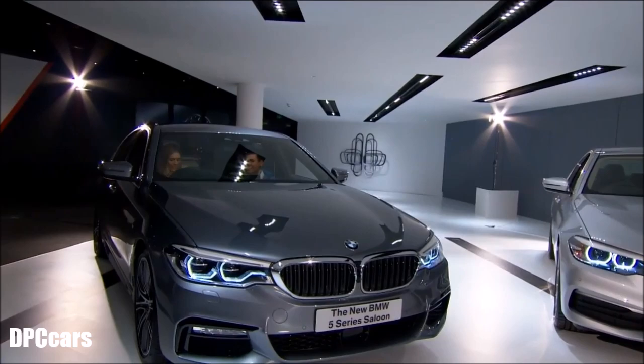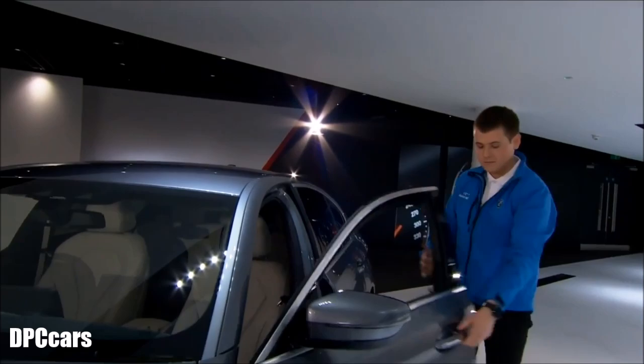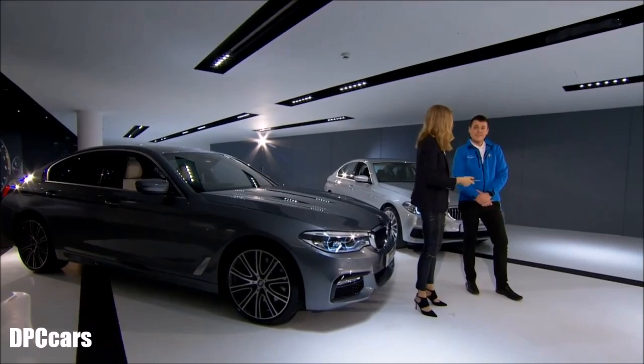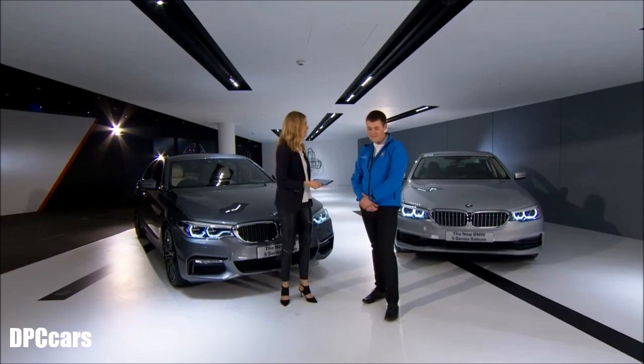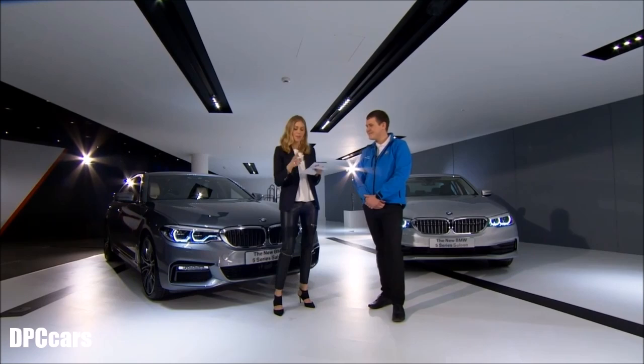Moving to viewer questions from the Facebook Live. Tessa Roper asks: when is the 5 Series Touring being released? A date hasn't been announced yet, but it is on the way and not all that far off — keep an eye on BMW's channels over the next short period.